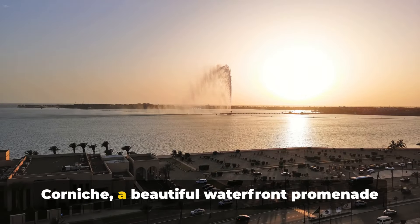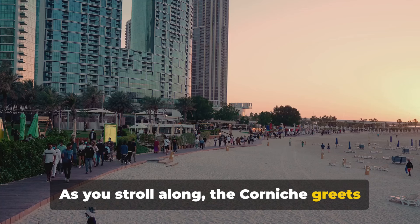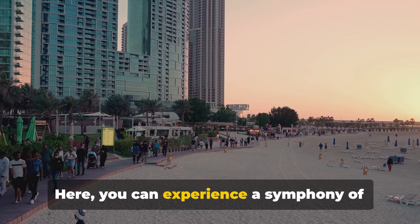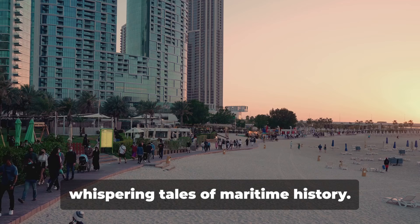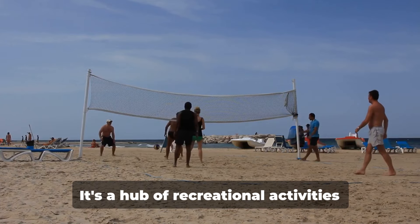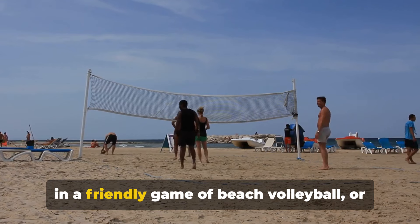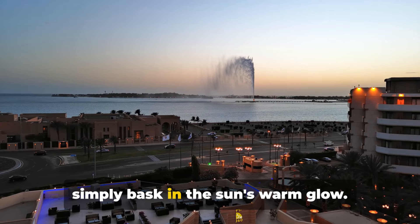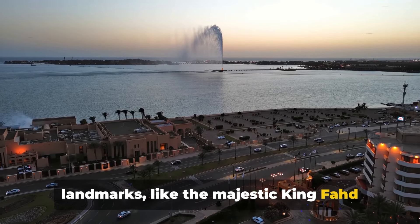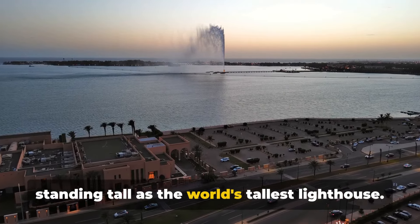First on our list is the Jeddah Corniche, a beautiful waterfront promenade stretching over 30 kilometers. As you stroll along, the Corniche greets you with a breath of fresh sea air, a scenic view of the Red Sea and a horizon painted with the colors of tranquility. Here you can experience a symphony of waves crashing against the shore. It's a hub of recreational activities — a leisurely bike ride, beach volleyball, or simply basking in the sun. Along the way you'll encounter iconic landmarks like the majestic King Fahd Fountain and the captivating Jeddah Light, the world's tallest lighthouse.